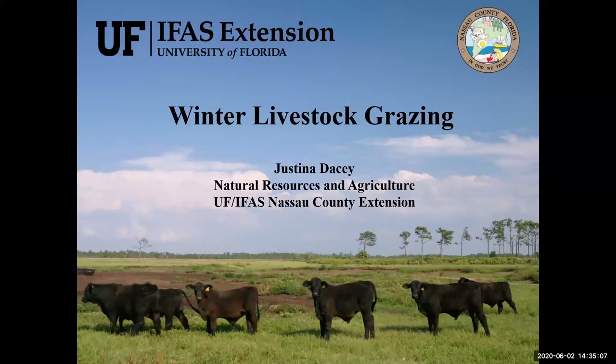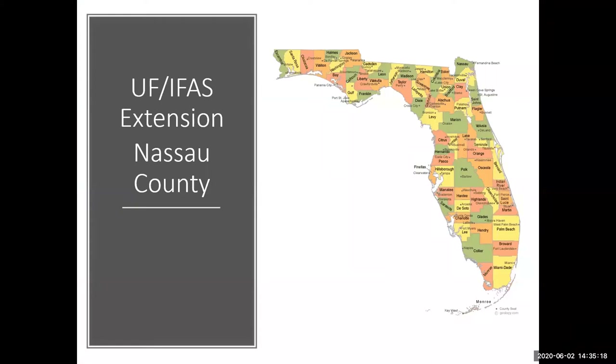Hello, I'm Justina Dacey, the Natural Resources and Agriculture Extension Agent for UF-IFAS Extension in Nassau County. Today I'm going to cover winter livestock grazing options. For those of you who are not familiar with UF-IFAS Extension, we are a partnership between local and state government that provides research-based information to improve the lives of all Floridians.